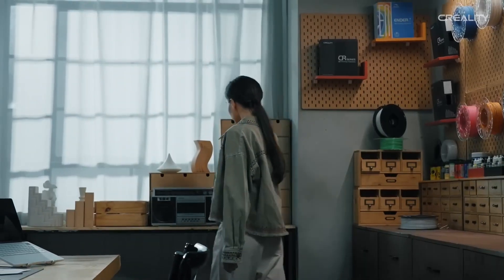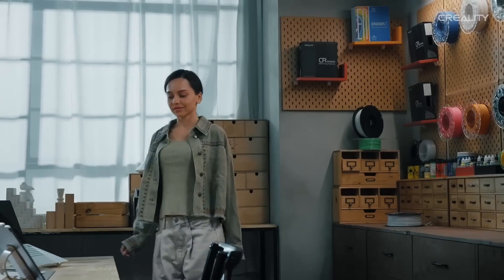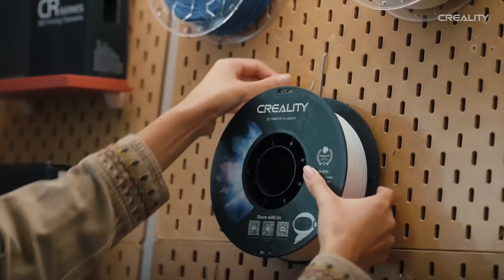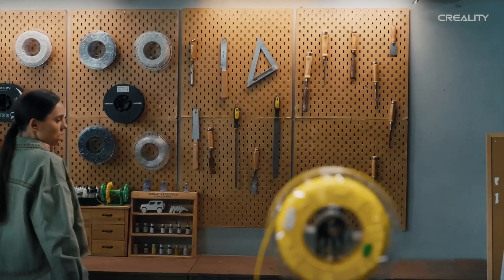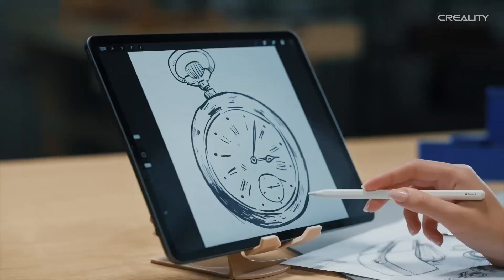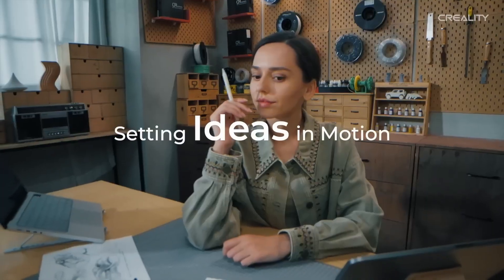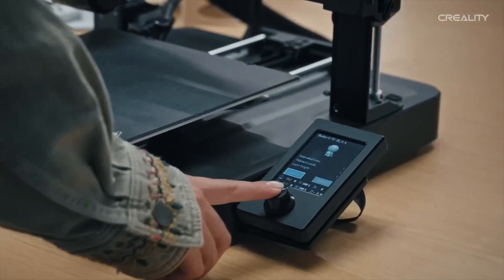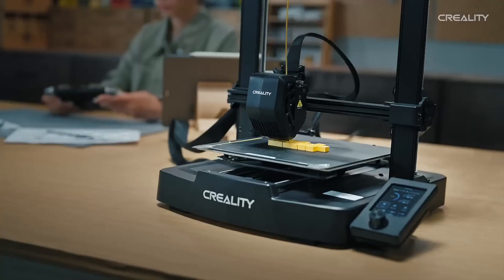Imagine being able to transform digital concepts into tangible objects right in your own workspace. The Ender 3 V3 SE boasts an impressive build volume, allowing you to print larger models without compromising quality. With enhanced precision and reliability, this printer ensures that every layer is laid down perfectly, resulting in stunningly detailed prints.